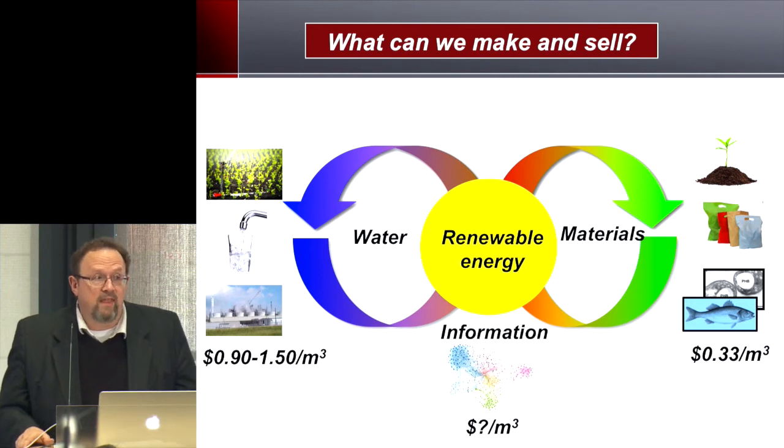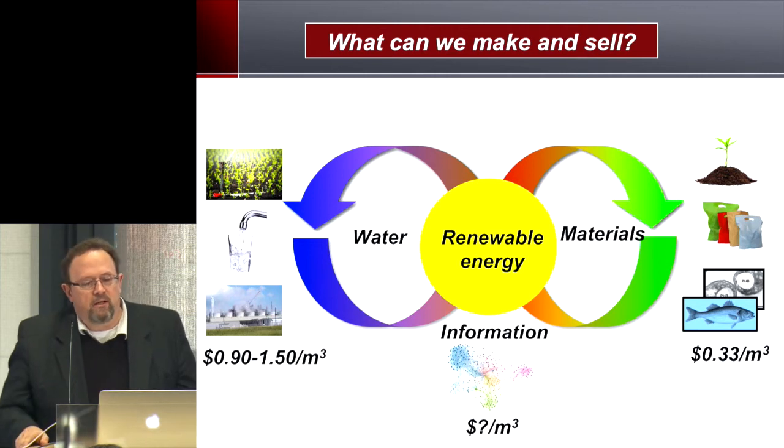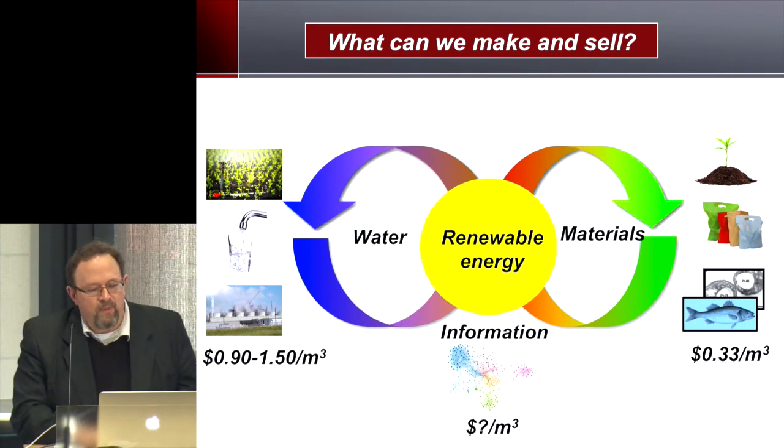We could also generate materials, including compost, bioplastics, and fish food — surprisingly — and we can get up to 33 cents per cubic meter with certain kinds of aquaculture-type products. This is something we've been exploring and think has a lot of promise. There's also the potential for renewable energy recovery, which should drive both the cycles for purification of water and for production of valuable materials. And lastly, there is the potential value of information.